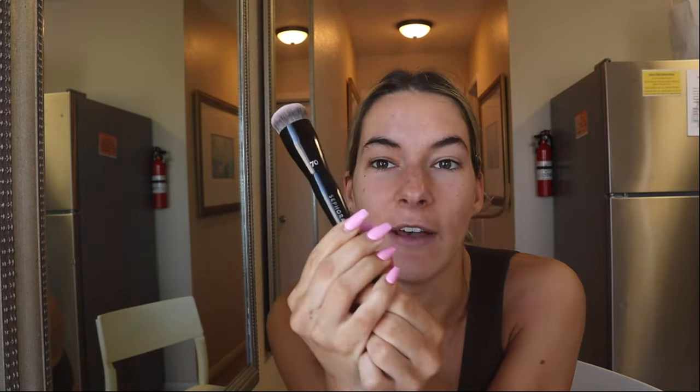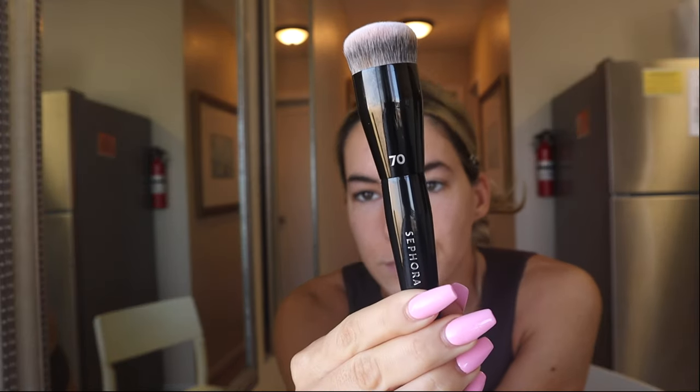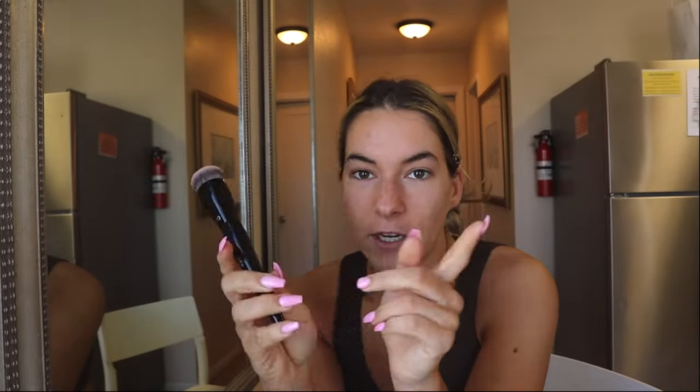This brush is number 70 from Sephora — my favorite, favorite, favorite brush. I was looking for it for so long, it was sold out forever, and I finally picked it up over the holiday season.